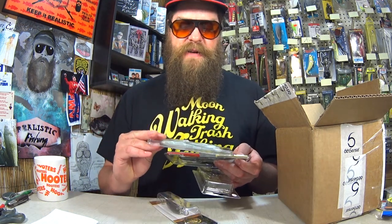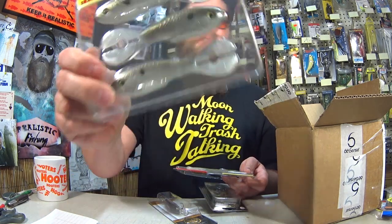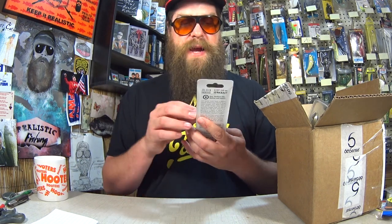Thanks again for sending this cool stuff into the show, and thanks for the awesome picture. He said add some to the giveaway — we'll give away one of these Big Bite Baits Real Deal Shad and also the Baker Series JLD Crankbait.